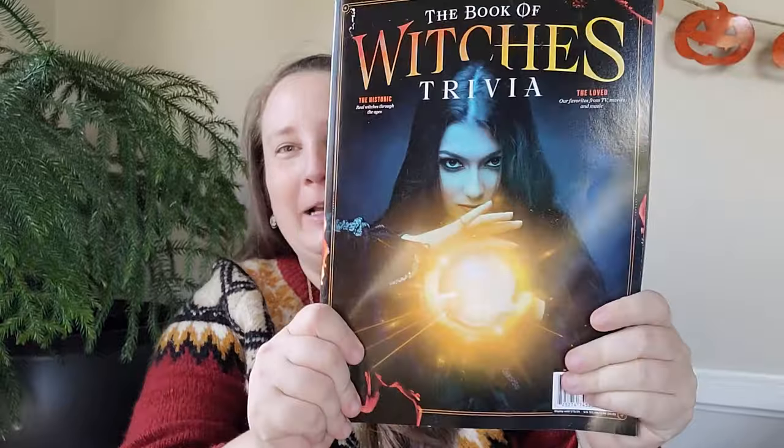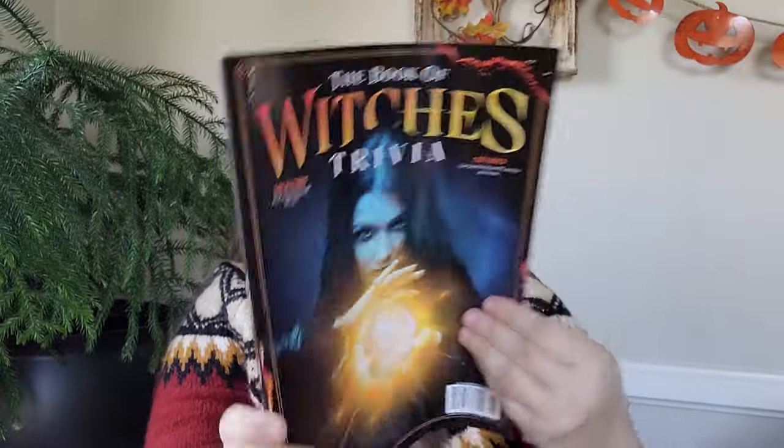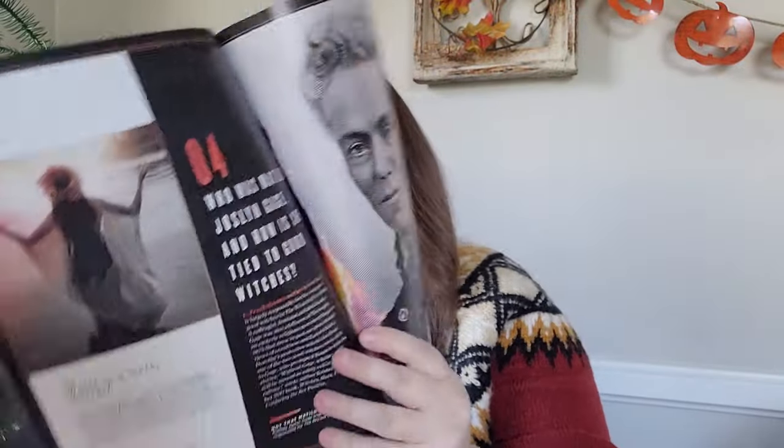I thought I had picked up all of the witchy magazines from Walmart that were out this year, however I found a third one so I was super excited. It's the Book of Witches Trivia — oh my goodness I cannot wait to delve into this. The pictures are just beautiful, absolutely love these.